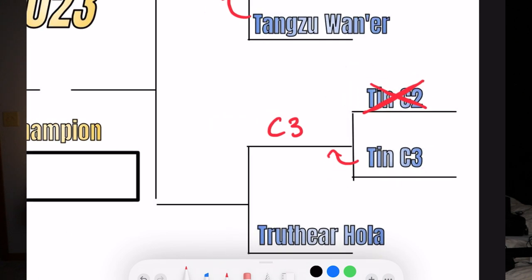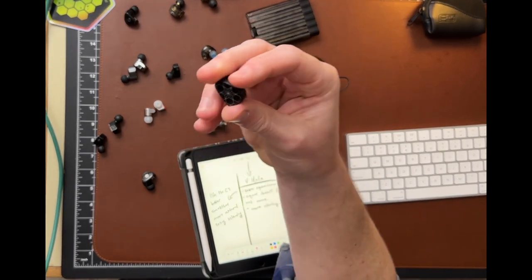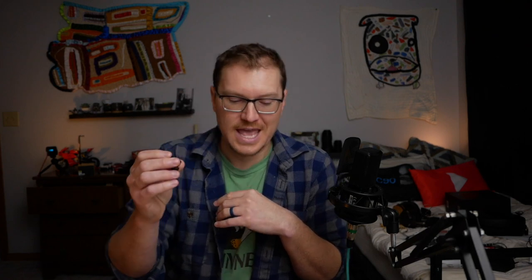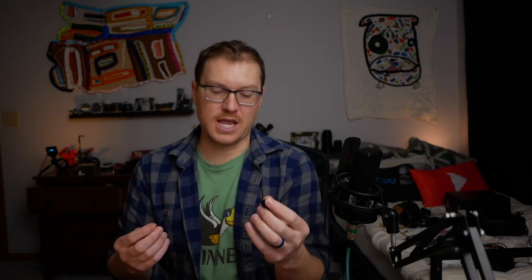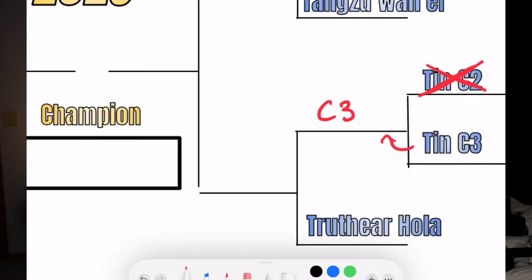That puts the C3 up against the Truthear Hola. I did really like the Hola — I've tried it a little bit before and I know a lot of people really love it. Going back and forth with the C3, I actually thought the Truthear was better separated and at least equal in detail, if not a little more, with more clarity in the frequency response. However, as I was going back and forth, I just felt like I liked the C3 better — it was smoother, a little more neutral in presentation, and easier to listen to and enjoy. So the C3 beats the Hola and moves on to the next round.